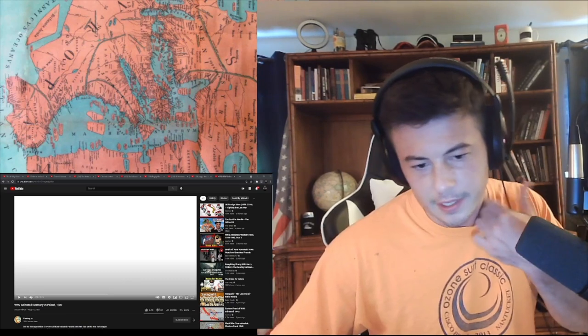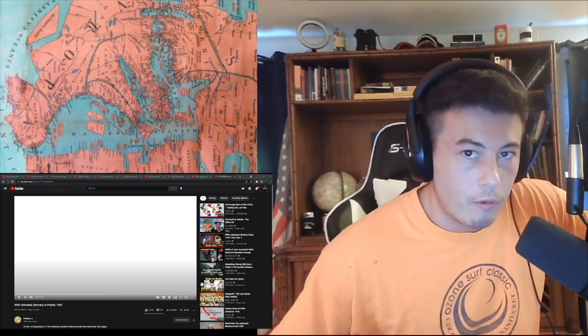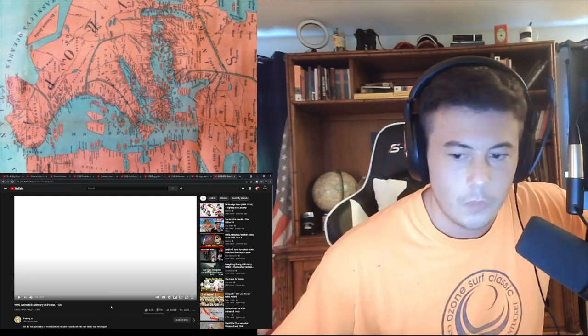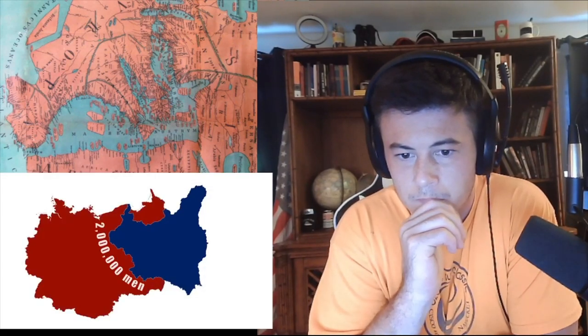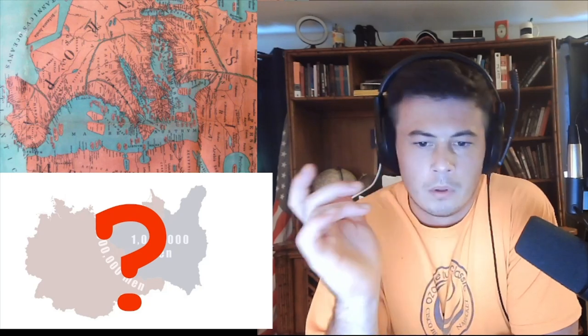Let's do it. World War II animated — Germany versus Poland, 1939. If you're not ready to learn you're in the wrong class, get out. Nobody wants you here. Or just chill in the back, that's fine too. In the Polish campaign, the German forces were stronger, but they did not have an overwhelming numerical superiority over the Poles. So why did it take the Germans only more than a month to completely defeat Poland?